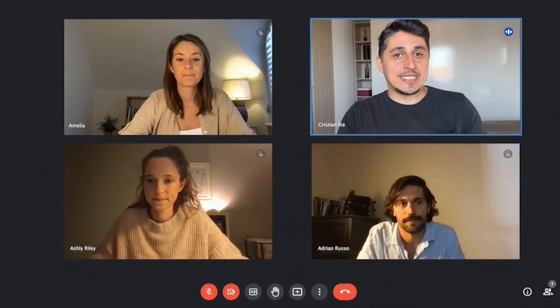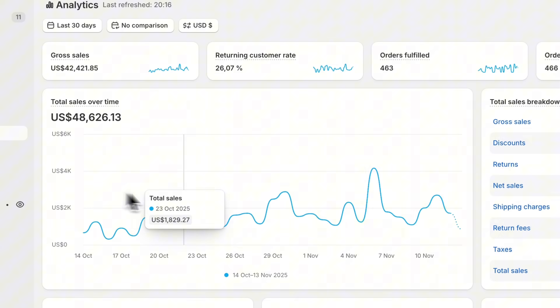If you're new here, my name is Christian and for the past decade I've been building and optimizing Shopify stores for brands all over the world. If you want to learn how to grow your store too, make sure to hit that subscribe button and join the community.